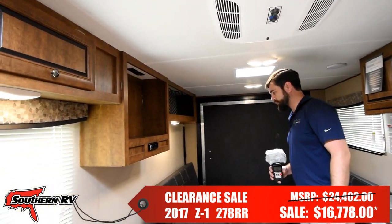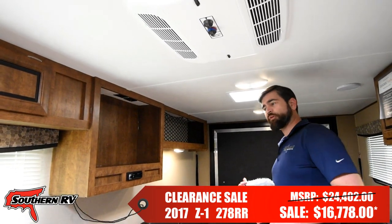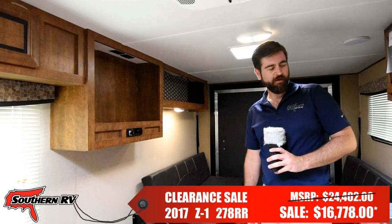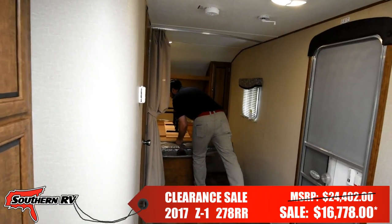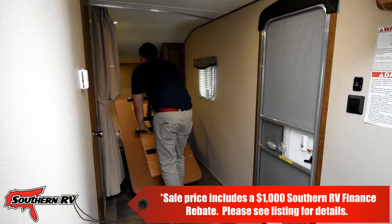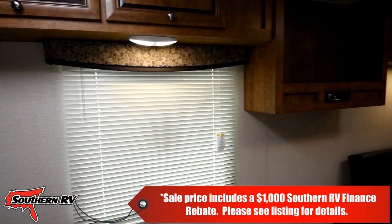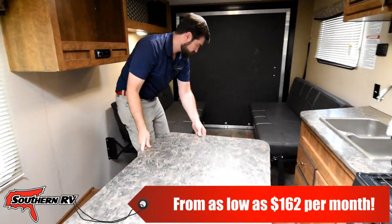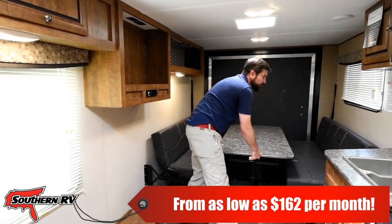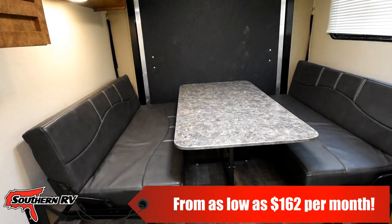It's also got a nice decent-sized gas-electric refrigerator with a full freezer compartment, so you can store a little frozen pizza or something. At the end of a day of riding, come back and cook yourself a nice little meal. The folding table simply slides in between, giving you a nice dinette area.